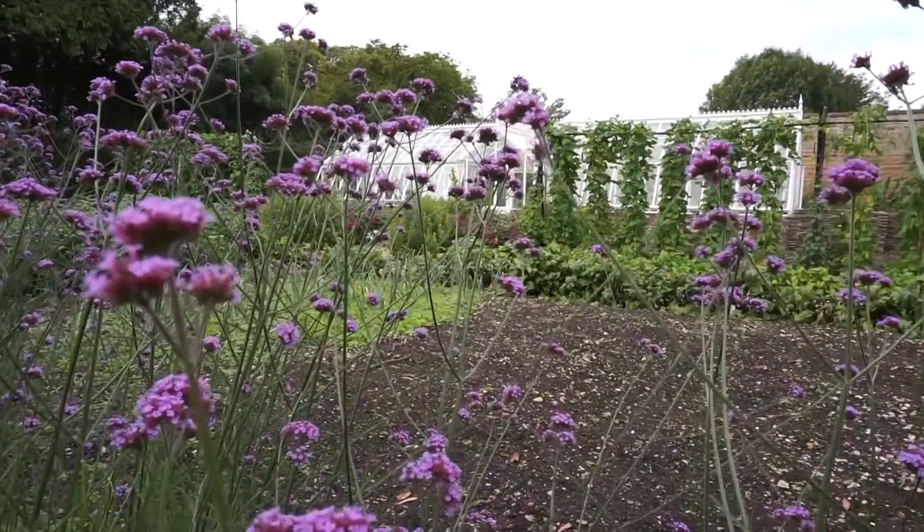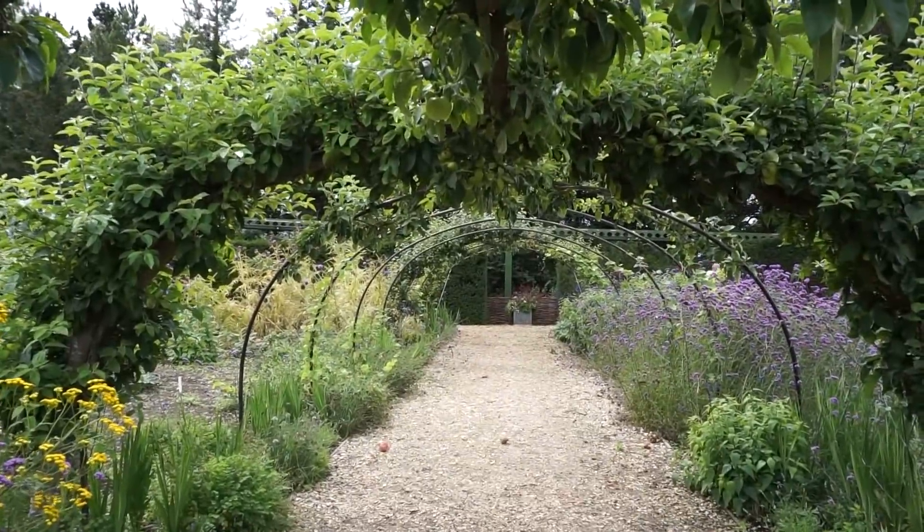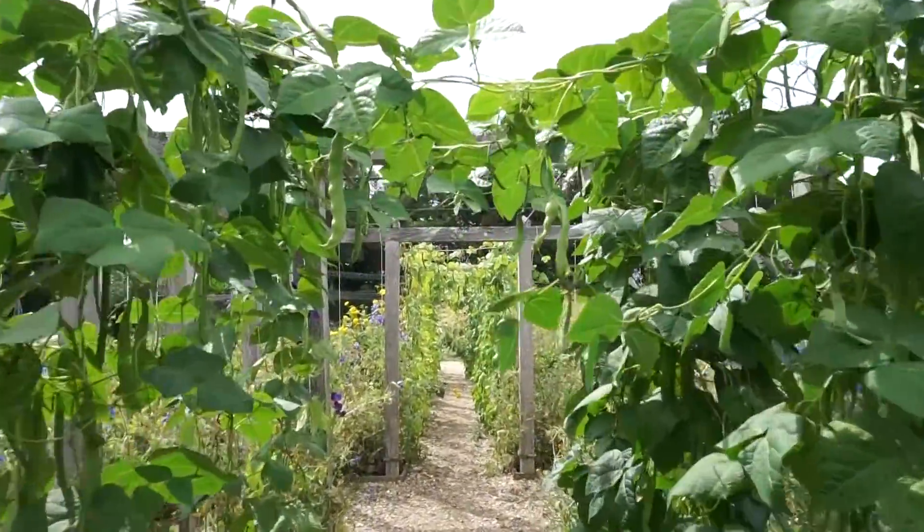You kind of jump straight from the motorbike section into this historical section. This is the Victorian gardens — I really like this idea, it's a cool kind of walkway, full of atmosphere.